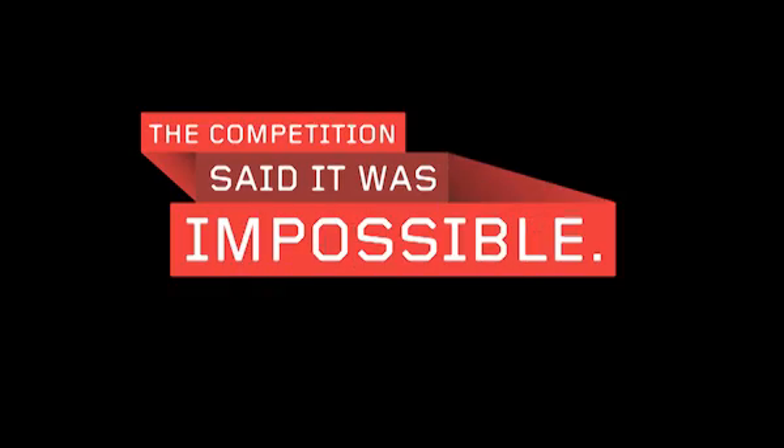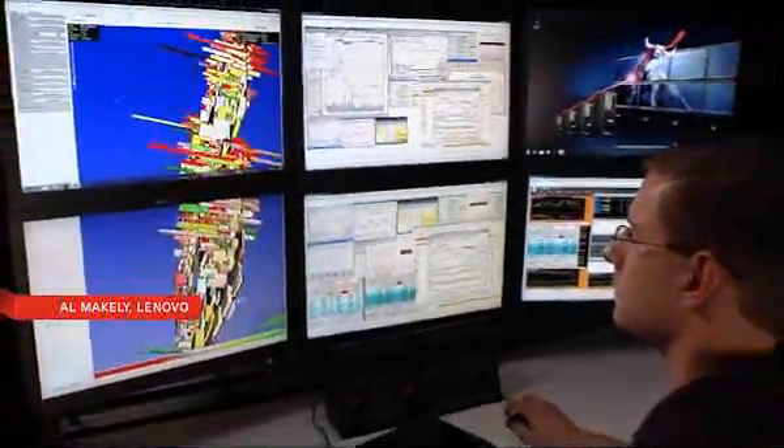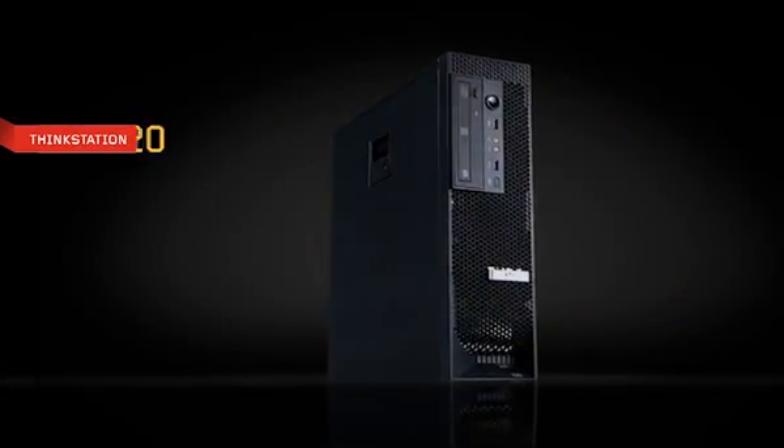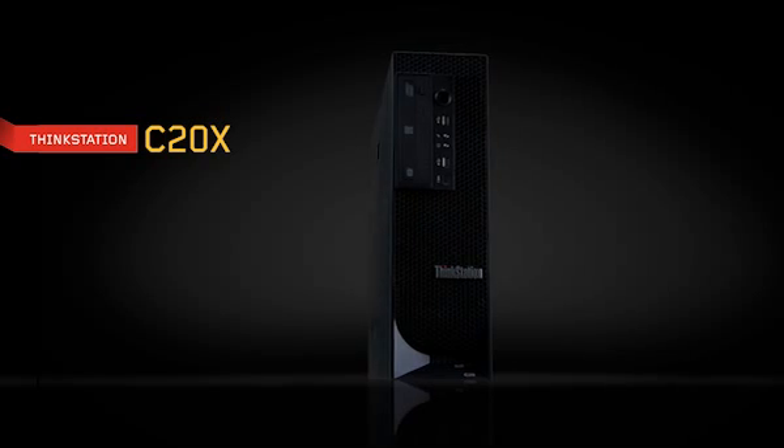The competition said it was impossible: smaller size, better thermal management, faster performance, more reliable. But we knew better. So we set out to make the right workstation for those who do in the financial industry. The result? The ThinkStation C20 and C20X.